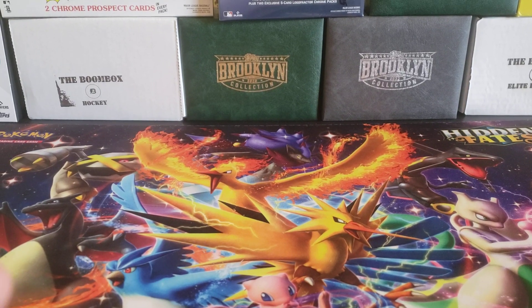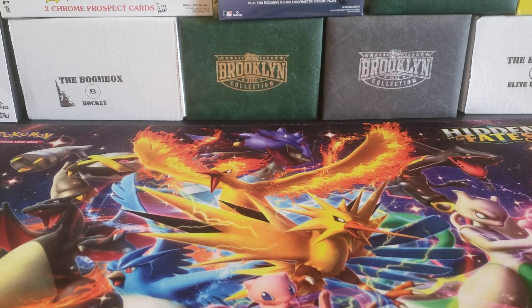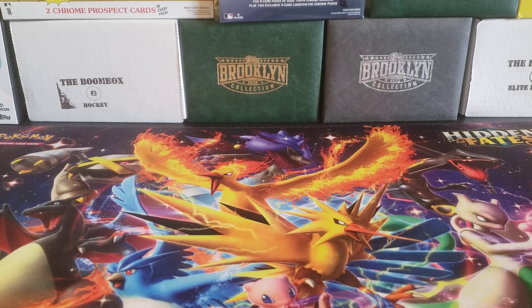Hey everybody, welcome back to the Press of Dugout. I hope you're having a great day.